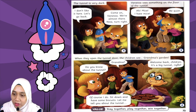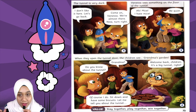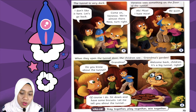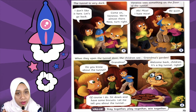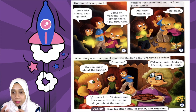Grandma said 'Welcome back, children! It's a big tunnel, right?' — selamat datang kembali, tunnel tu besar betul tak? 'Of course I do. Sit down and have some biscuits. Let me tell you about the tunnel.' — memang saya dah tahu tentang tunnel tu, dia suruh duduk dan makan biskut, lepas tu dia nak ceritakan tentang tunnel tu. The value of the story is: stay together, play together, win together — kita kena bekerjasama, main sama-sama, menang pun bersama.